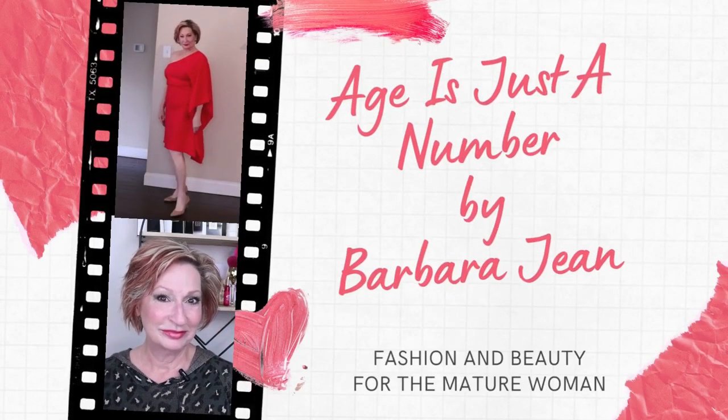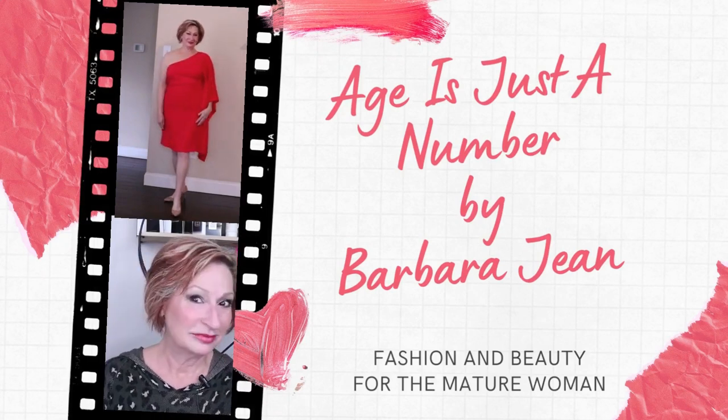Five ways to Friday — one item styled five different ways. Welcome back to my channel. Age is just a number and my name is Barbara Jean. This is a channel for women over 40, 50, 60, 70 and beyond who have a love of fashion and beauty. Welcome if you are new here — I am a personal stylist and I specialize in style for the mature woman, because I am the mature woman. I'm on the downhill slide to 65.